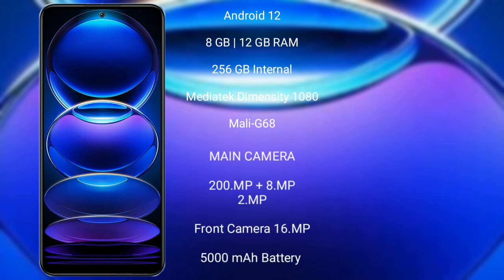The Redmi Note 12 Pro Plus comes with 8GB or 12GB RAM and 256GB internal storage, powered by a MediaTek Dimensity 1080 processor with Mali-G68 GPU. It also features a triple camera setup: 200 megapixel plus 8 megapixel plus 5 megapixel.